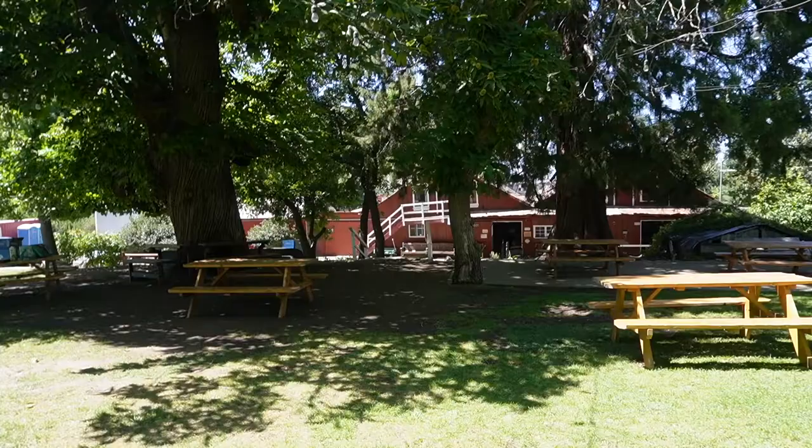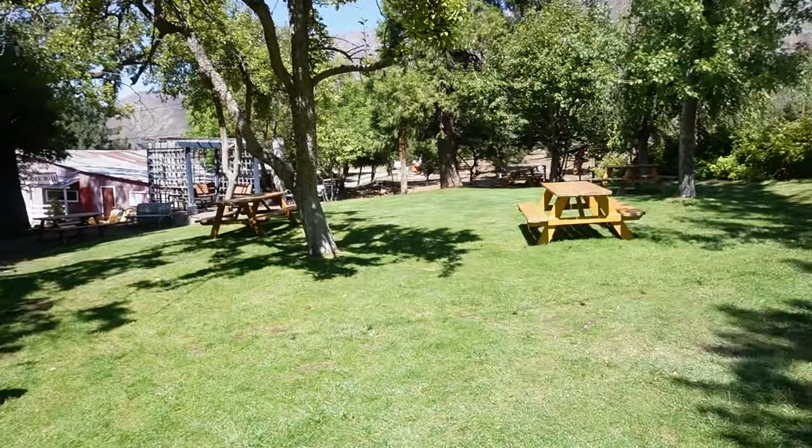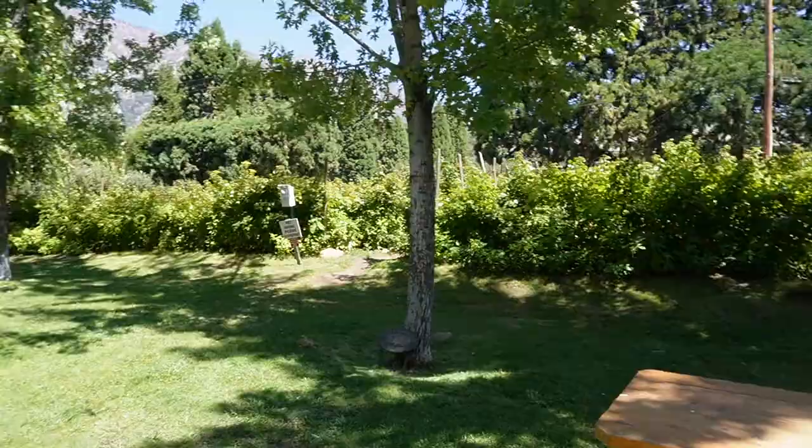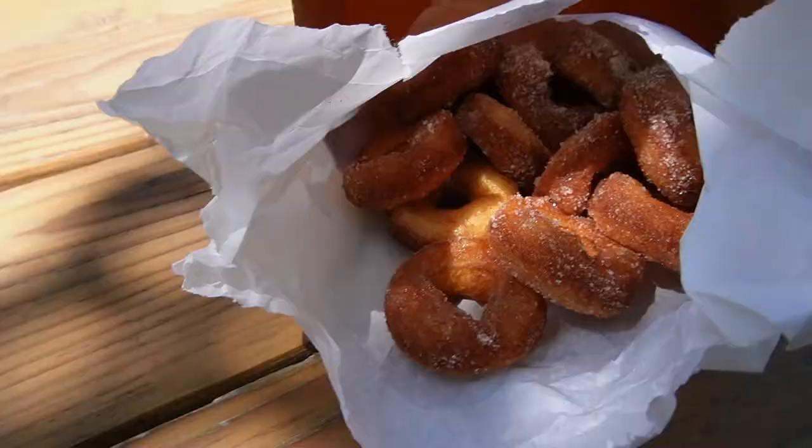So there's where you get the donuts, and then we came up here because there's a bunch of seating. At Snow Line they also have a place where you can pick — it looks like raspberries over here. We got a dozen for five dollars, and I think it was three dollars for half a dozen.